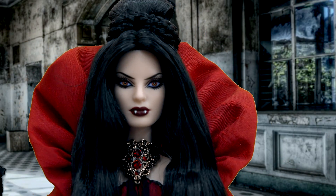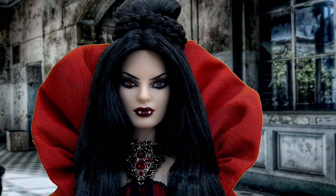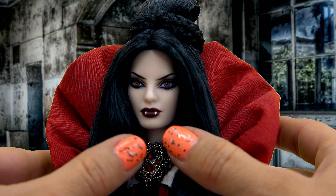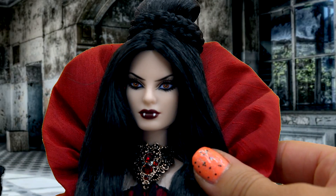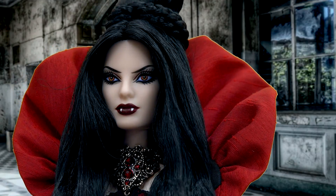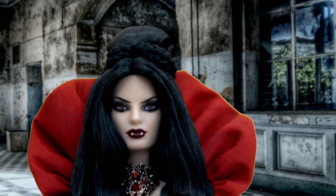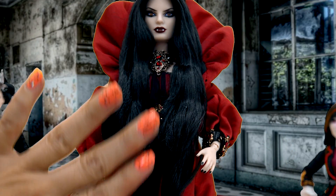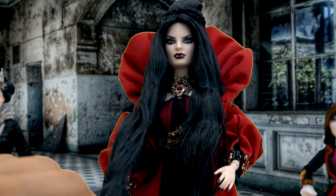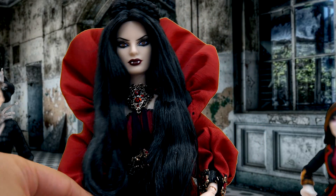Look at her face! She's got this beautiful, beautiful pale skin, a super smoky, smoky eye. Look at her eyes! And then of course she's got blood red lipstick and you can see her little fangs sticking out. I love her hairstyle as well. It's super long in the front — look at how long down it goes — like a super long curly piece here and then a little bit of a shorter piece here.